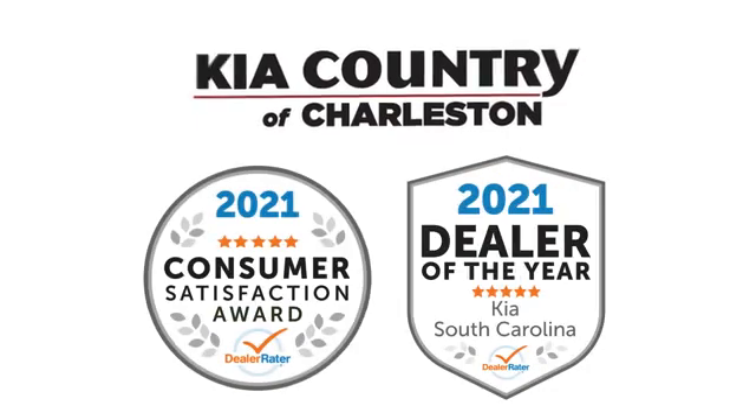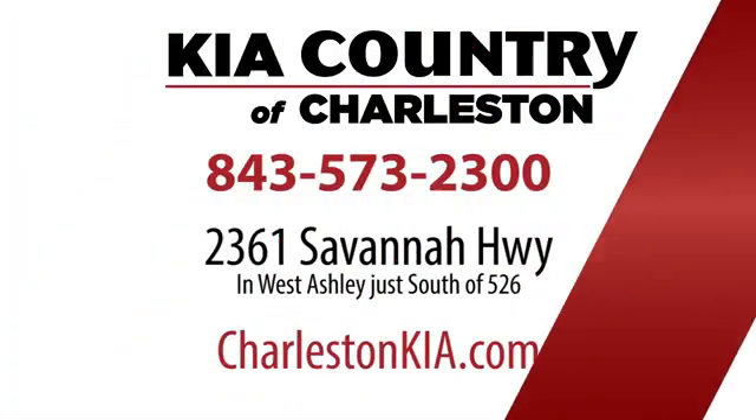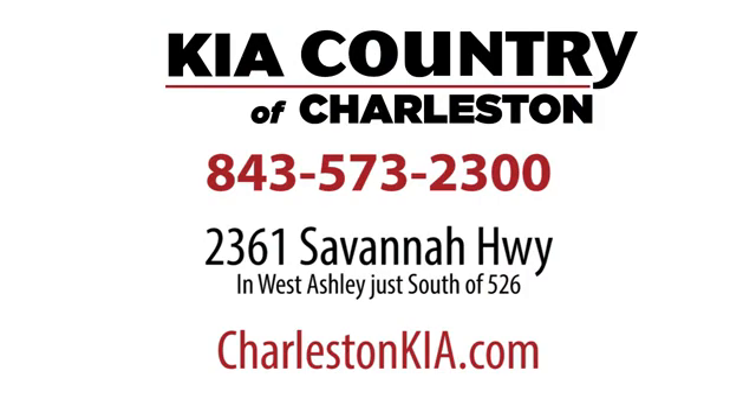Kia Country of Charleston has been DealerRater's number one dealer in the Carolinas for four straight years. Conveniently located at 2361 Savannah Highway in Charleston, South Carolina.